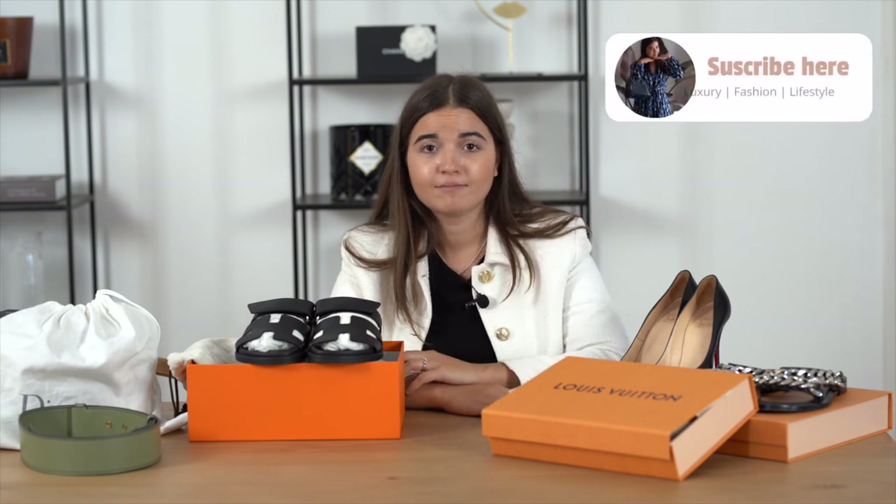And that's everything I have for today. I hope you enjoyed this video. I'll see you in the next one. Thank you for watching, don't forget to subscribe, and bye!